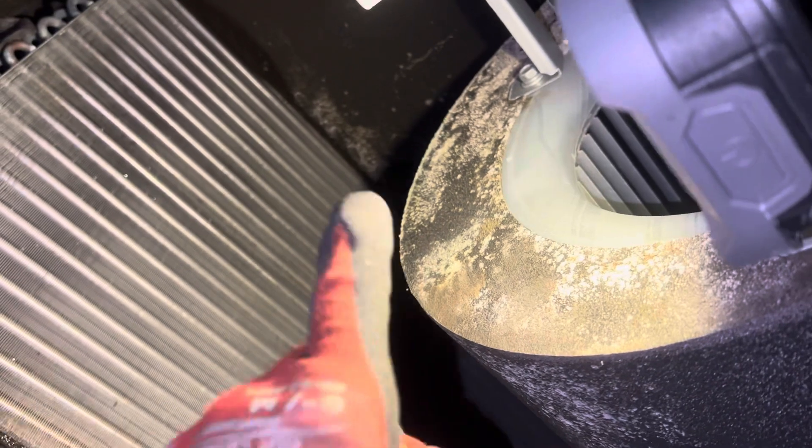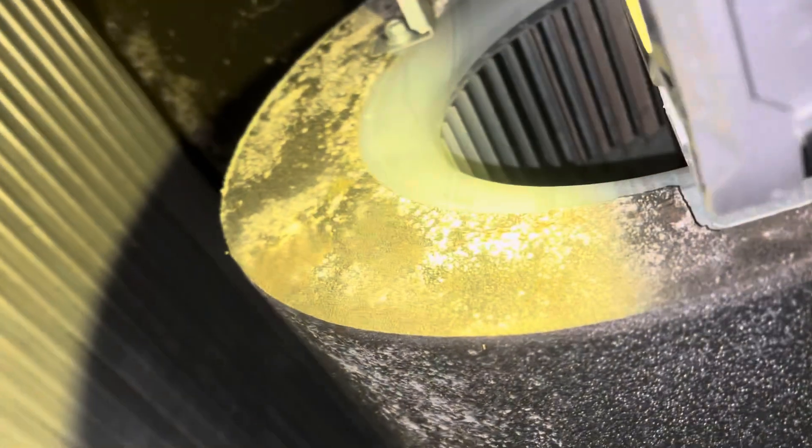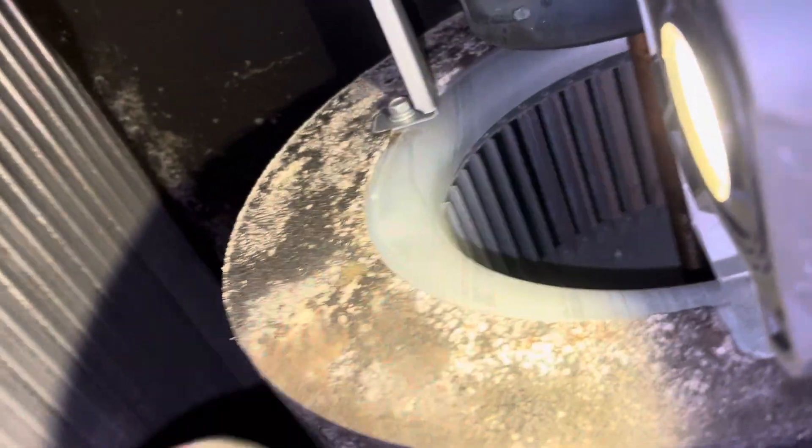Having good MERV 16 filters gives you less chance of having this and more years before you need service, including getting dirty fins on your blower motor wheel.